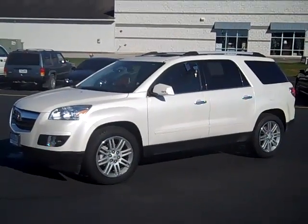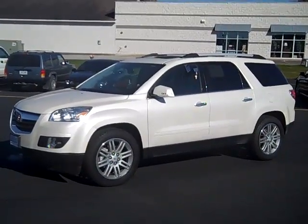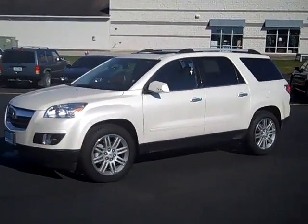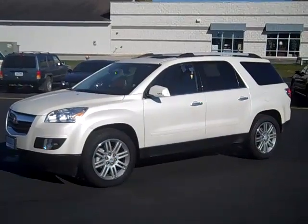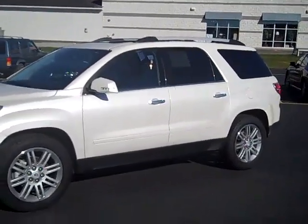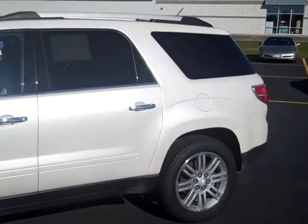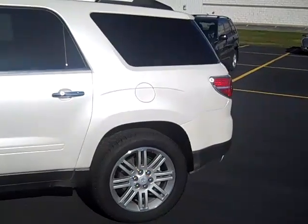Here we have a 2010 Saturn Outlook XR — a fully loaded Saturn Outlook. This vehicle comes standard with heated leather seats, chrome handles, and body-colored side moldings. The color is a color upgrade referred to as white diamond tri-coat.